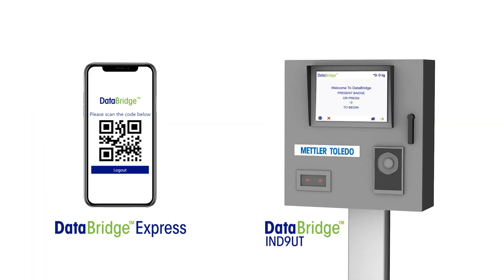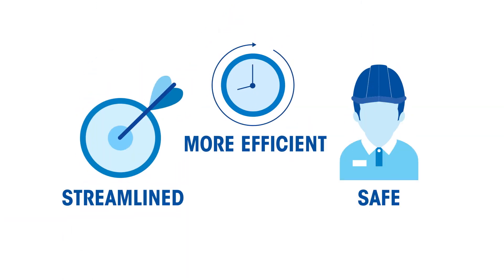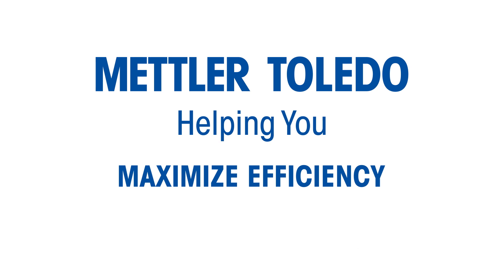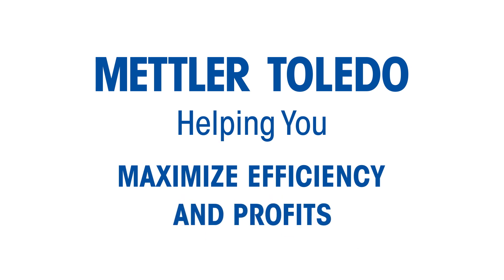Mettler Toledo has proven systems already in place to help you provide a more efficient, streamlined, and safe experience for both your employees and your customers. Mettler Toledo automated scale house solutions — helping you maximize efficiency and profits.